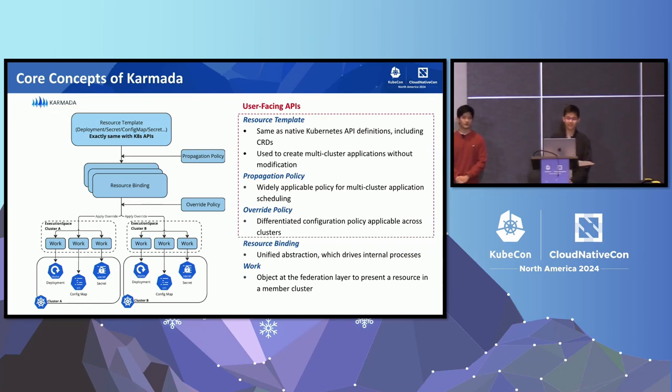Finally, the override policy allows for differentiated configurations across clusters, such as using different image URLs or repositories for different clusters. There are also two internal APIs. The first is resource binding, which drives the scheduling process within Karmada. The second is the work object, which represents a resource in a member cluster at the Karmada layer, ensuring proper resource management and synchronization.